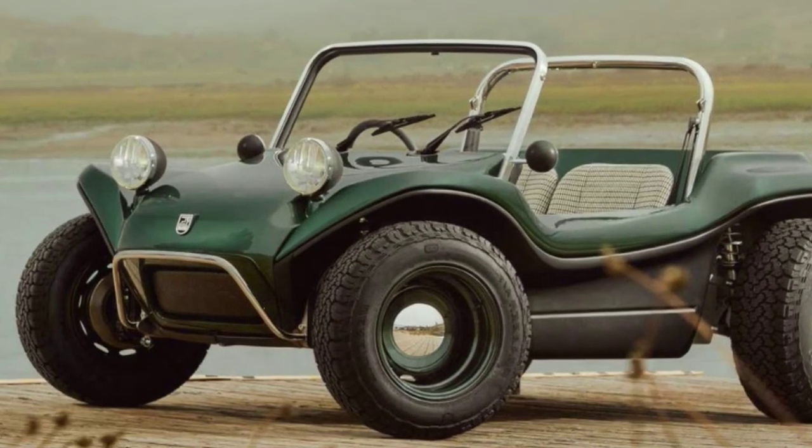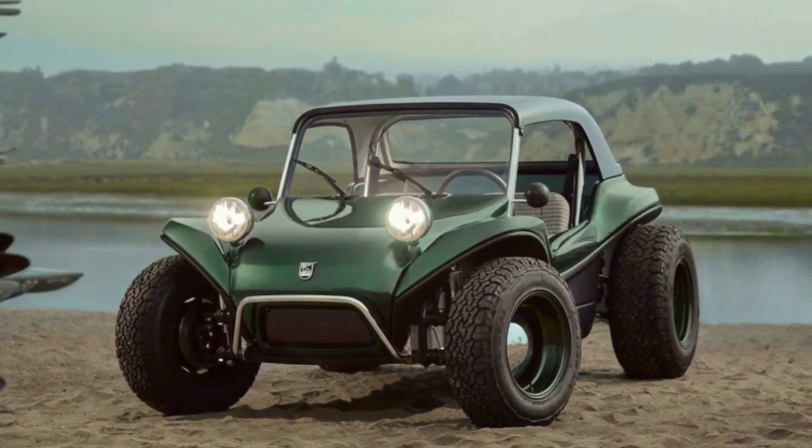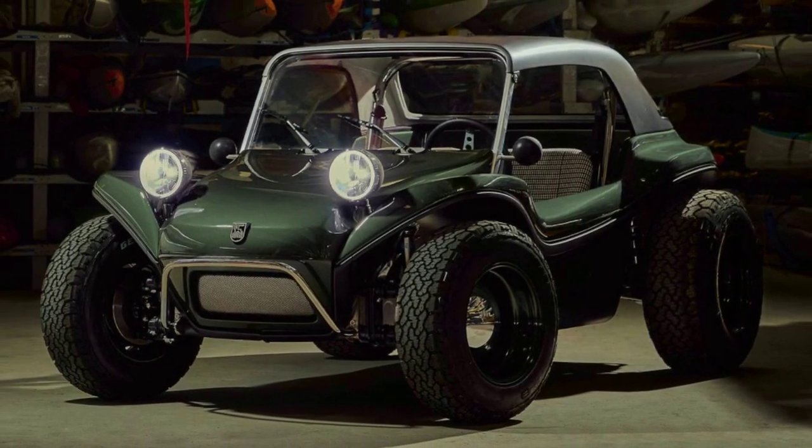The details regarding the pricing of the Myers-Manks 2.0 Electric are not yet announced. Tell me in the comments how you like this Myers-Manks. Thanks for watching.